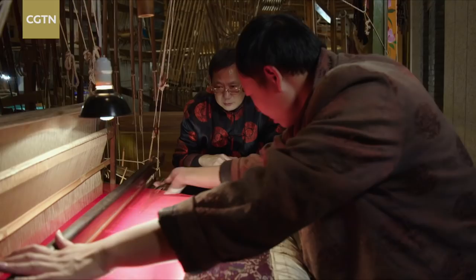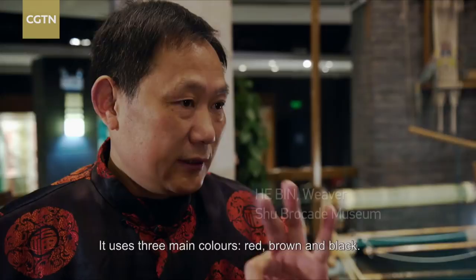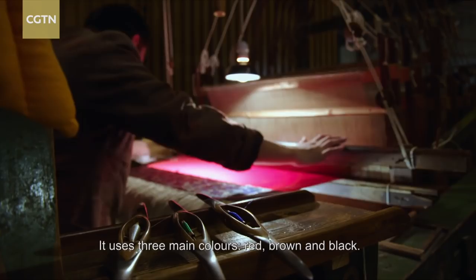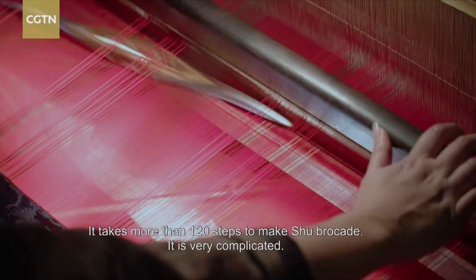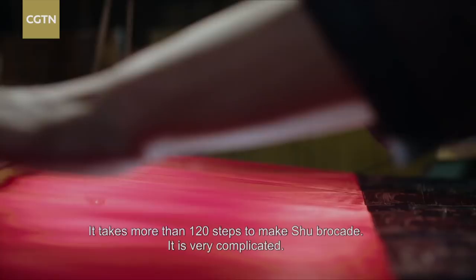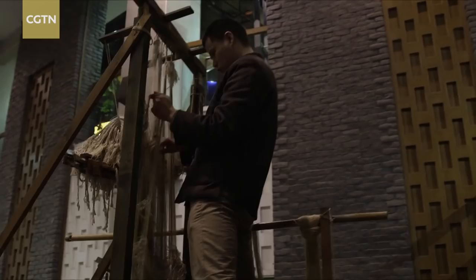He Bin is a master weaver with 32 years of experience making Shu brocade. Cho Yuan and I want to find out why it was worth so much 2,000 years ago. Weaving on this 300-year-old loom is the final stage of making Shu brocade. To operate it skillfully takes at least 10 years of training, and even the most experienced can only weave about six centimetres of Shu brocade in a day.